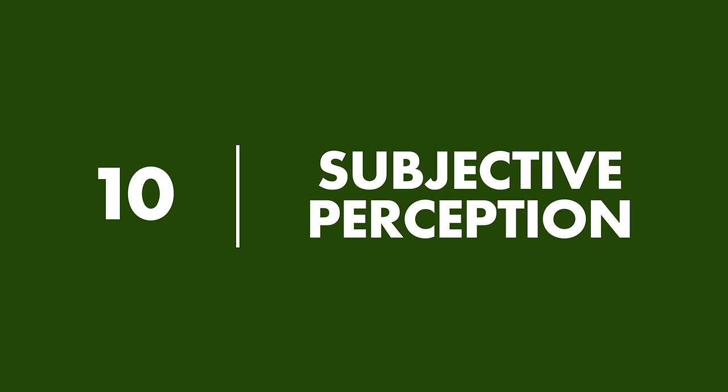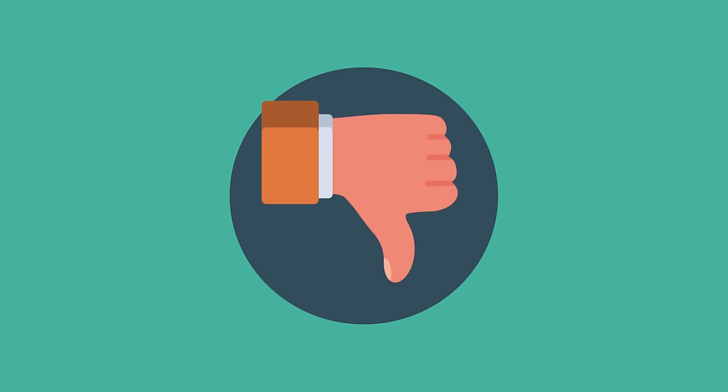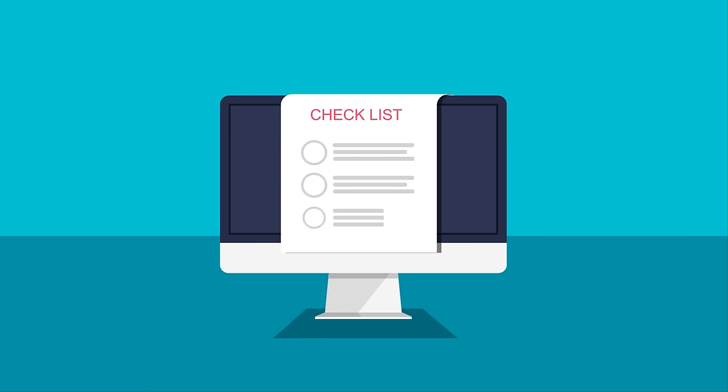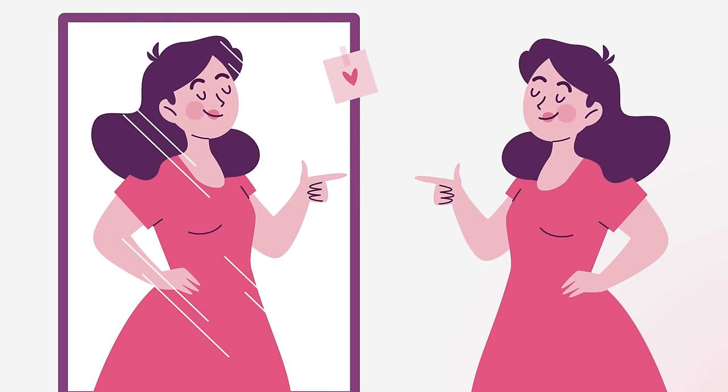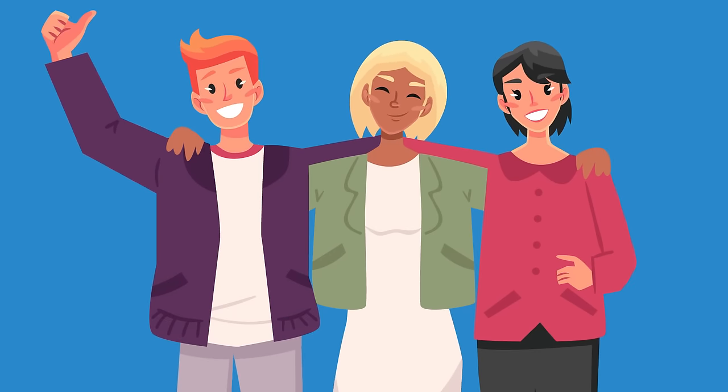10. Subjective Perception. Everyone in the world has a different interpretation of what's attractive and what isn't. You may have every attractive feature on this list, but that doesn't guarantee that everyone will appreciate your beauty. Instead of worrying about what other people think of you, try to find the beauty in yourself. No matter what you look like, there's nothing more attractive than someone who recognizes and appreciates their good looks. Feeling attractive makes you attractive — if you think you're beautiful, then other people will too.